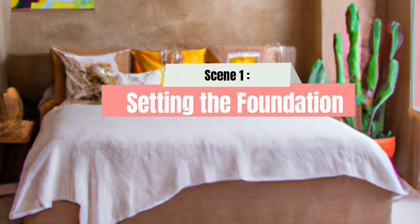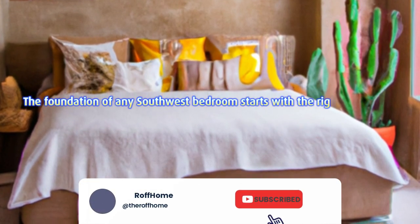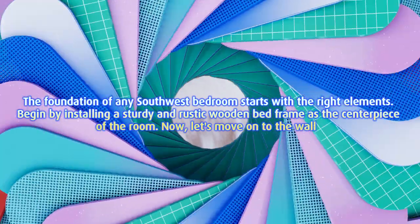Scene 1: Setting the foundation. The foundation of any southwest bedroom starts with the right elements. Begin by installing a sturdy and rustic wooden bed frame as the centerpiece of the room. Now, let's move on to the walls.